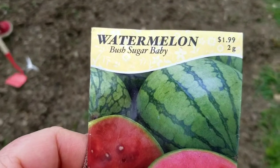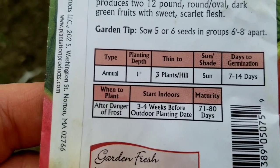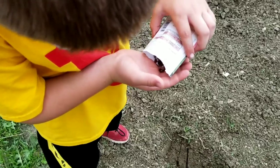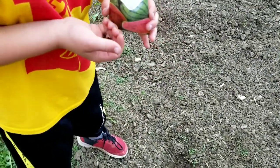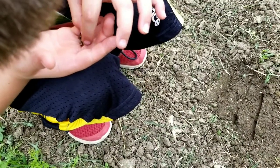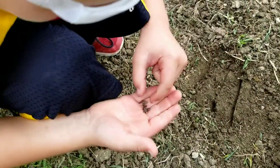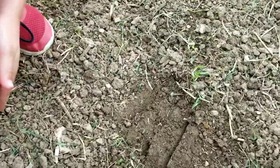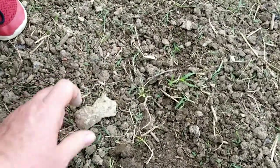The watermelon we've chosen is Bush Sugar Baby. We'll plant at a depth of one inch — we'll put probably about five or six seeds in, and then when they come up we're going to thin them to three plants in a hill. Okay, count five seeds and just drop those in the hole that you dug. Now we just lightly cover those up, and then let's put a rock on them for now so we know where they are — I forgot to grab popsicle sticks.